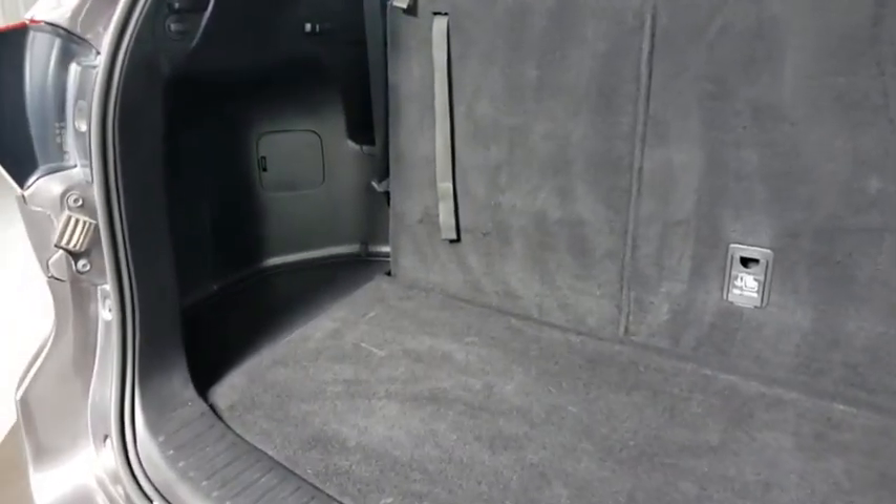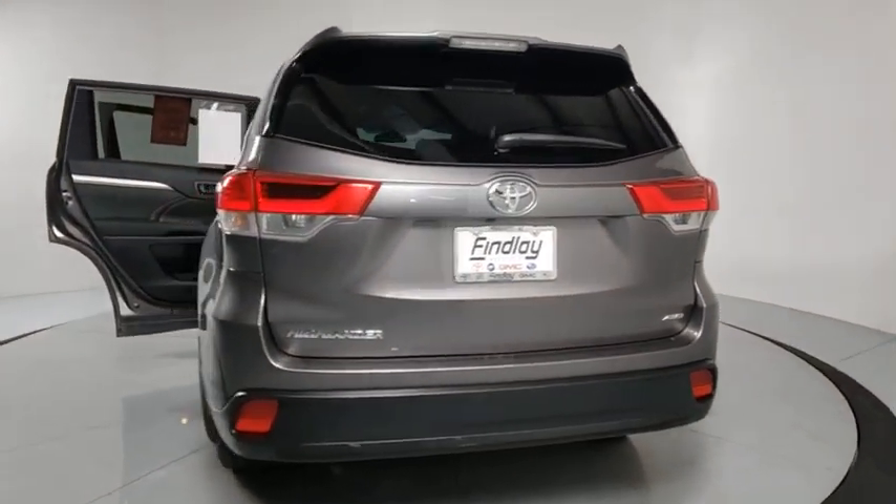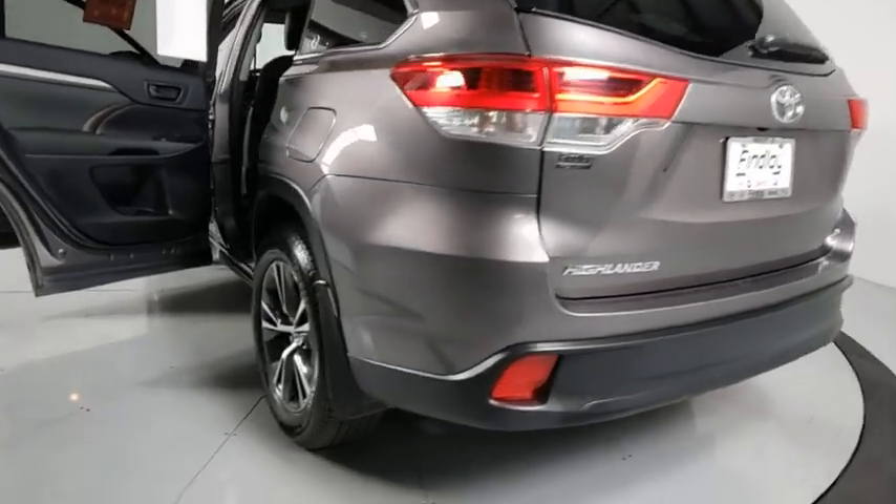This vehicle has less than 30,000 miles. Here are some of this vehicle's great options: lane departure warning, traction control, Bluetooth, dual airbags, alloy wheels, power steering, cruise control, four-wheel disc brakes.